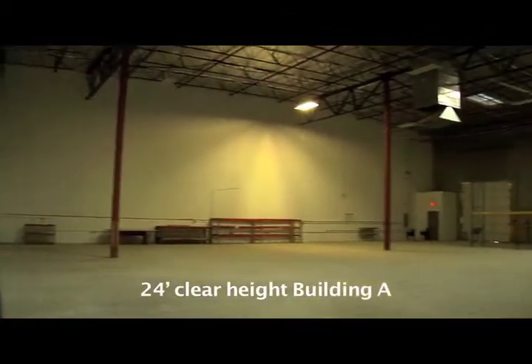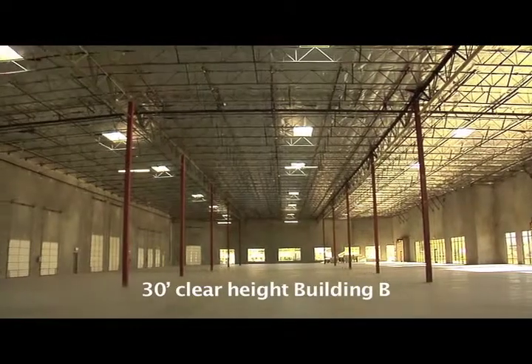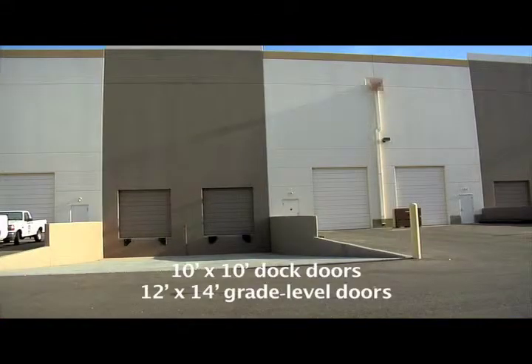The warehouse clear height is 24 feet in Building A and 30 feet in Building B. All suites are equipped with ESFR fire protection. Suites are available with 10 by 10 dock doors and 12 by 14 grade level doors.